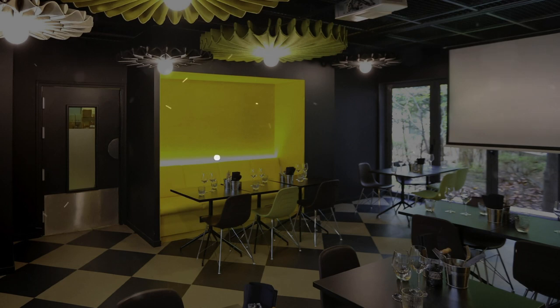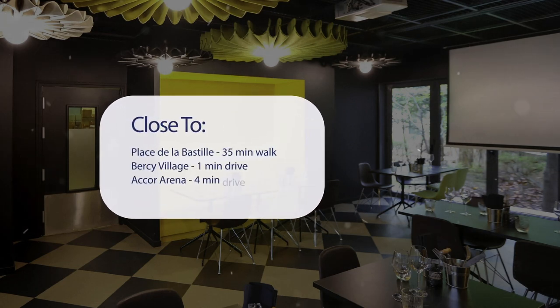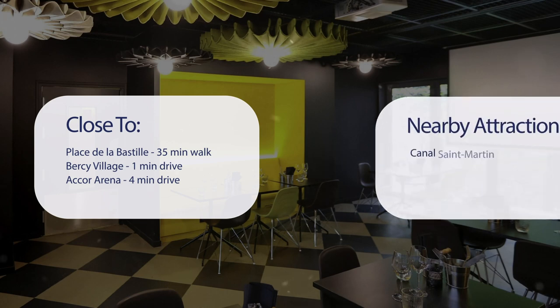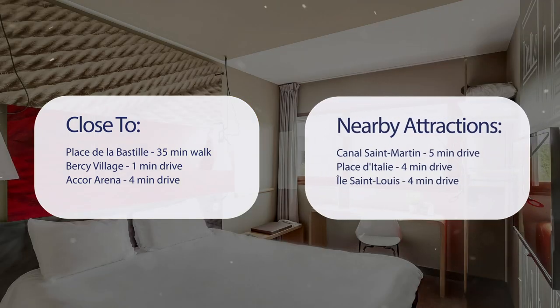It has a pretty good location. It's pretty close to Place de la Bastille — 35 minutes walk, Bercy Village — 1 minute drive, Accor Arena — 4 minutes drive, and also close to attractions like Canal St. Martin — 5 minutes drive, Place de Talley — 4 minutes drive, and Ile St. Louis — 4 minutes drive.